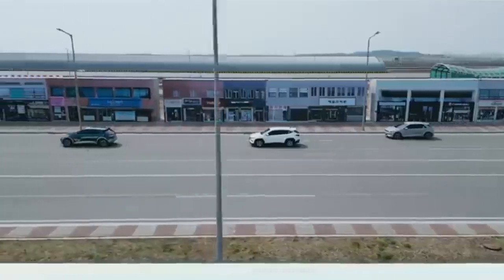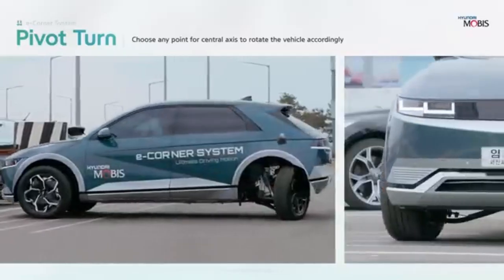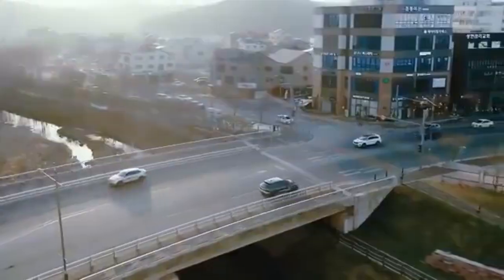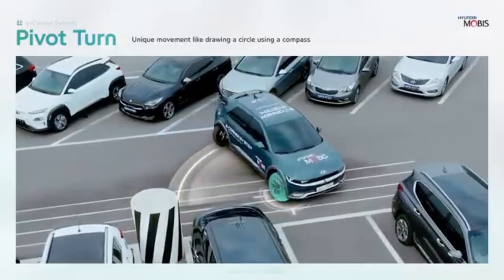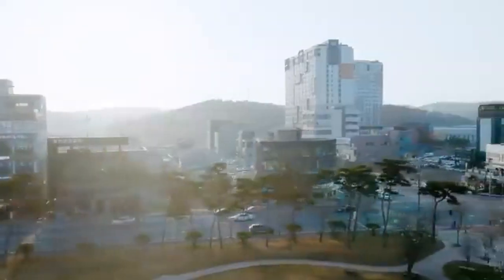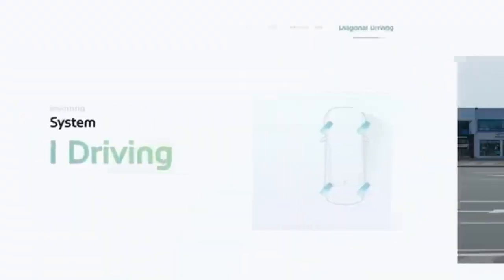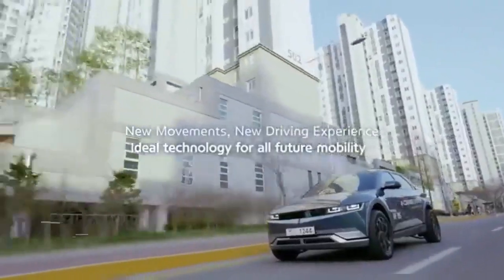Although pricing details have not yet been revealed, this technology is expected to provide a premium solution for urban drivers seeking more flexibility and convenience. Hyundai's crab walking car is designed to enhance the driving experience, offering improved control in congested city environments. However, the development does come with challenges such as integrating the new system into existing vehicle platforms and ensuring its performance across different driving conditions. Hyundai is addressing these hurdles with advanced engineering to optimize the vehicle's reliability and durability, and as the technology matures, the crab walking car is set to reshape the way we drive in urban spaces.